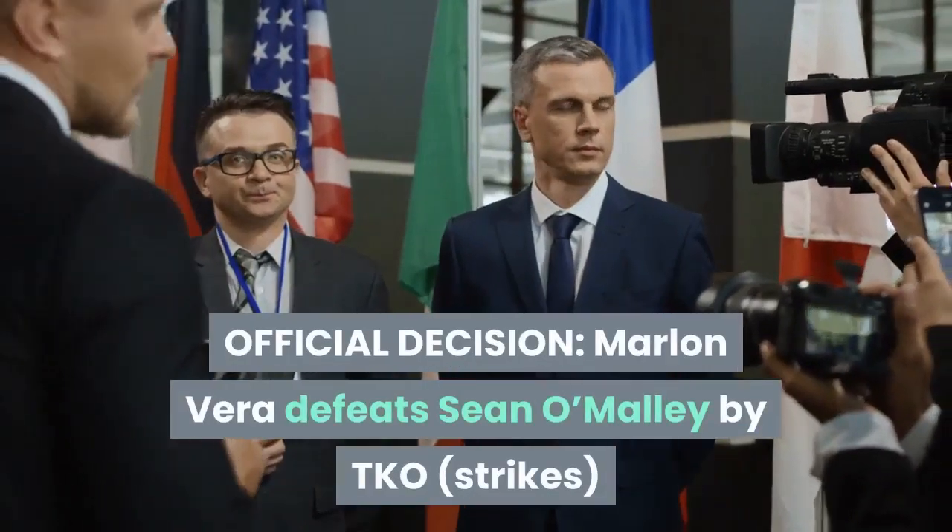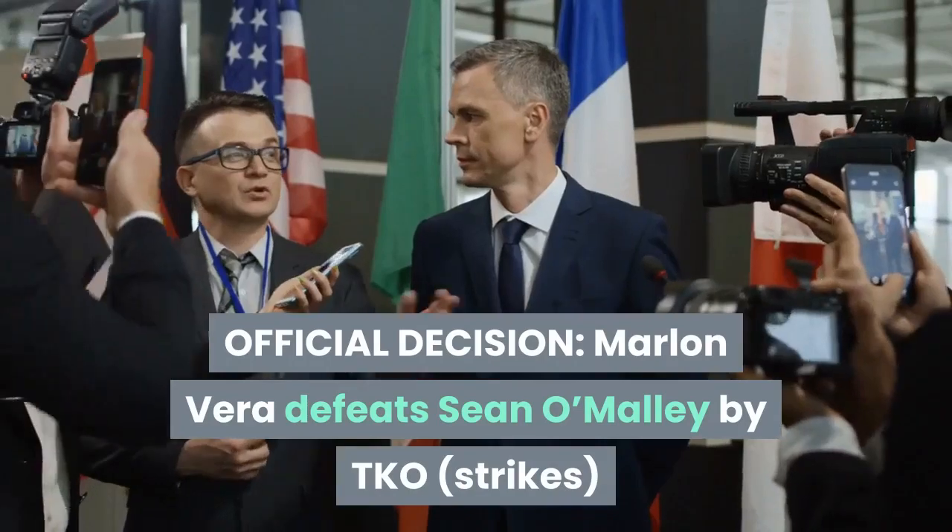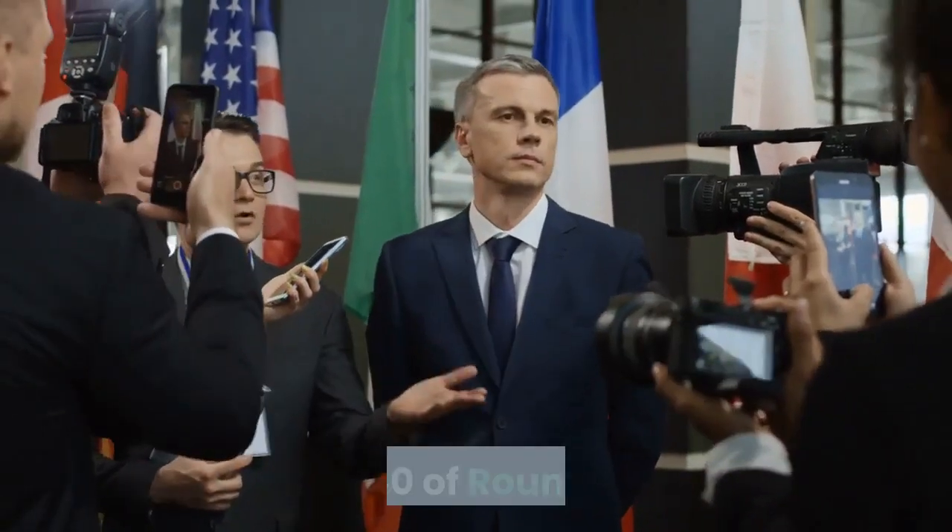Official decision: Marlon Vera defeats Sean O'Malley by TKO, strikes, at 4:40 of Round 1.